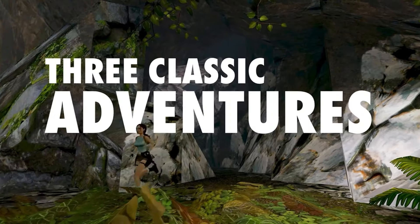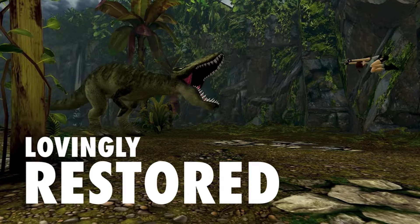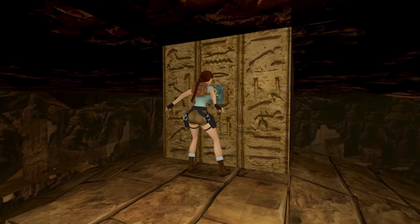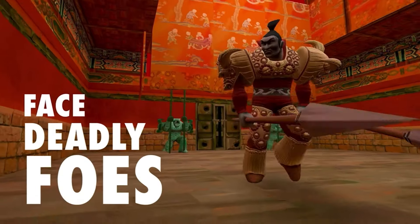Tomb Raider 1, 2, 3 Remastered people. We know this game is coming out pretty soon on the 18th of October 2024. And in this video, we're going to go through all the really awesome different editions in case y'all will be picking it up.